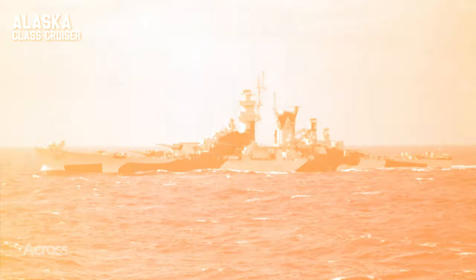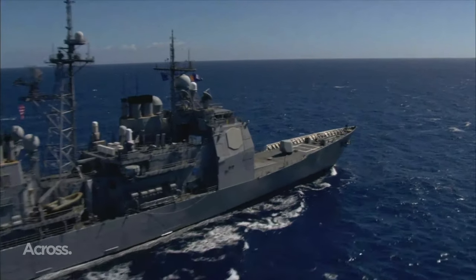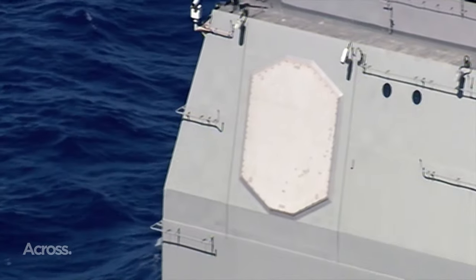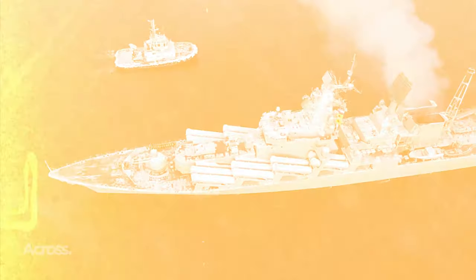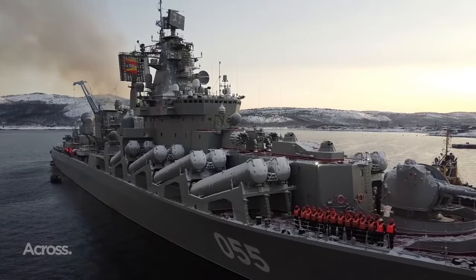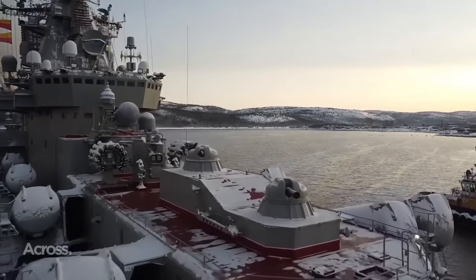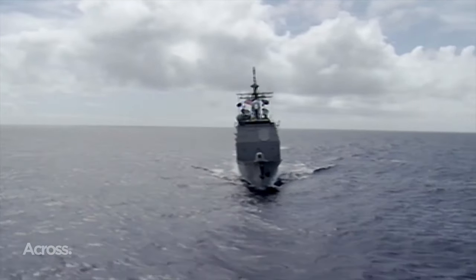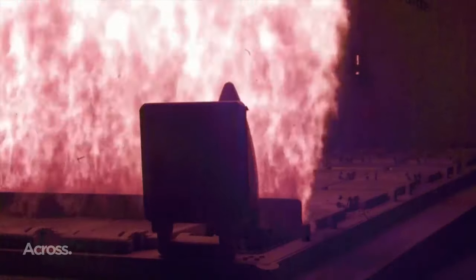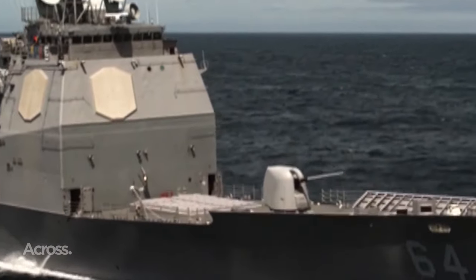In the latter half of the 20th century, the battleships' curtain call thrust cruisers into the limelight as the largest and mightiest surface combatants, with roles as diverse as air defense and shore bombardment. During the Cold War, Soviet cruisers armed to the teeth with anti-ship missiles aimed to sink NATO carrier task forces through saturation attacks. The U.S. Navy, not to be outdone, took inspiration from destroyers but birthed a new generation — guided missile cruisers — donned with advanced combat systems, blurring the once-clear line between cruisers and destroyers.